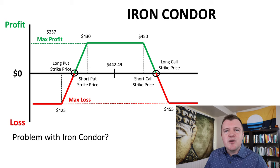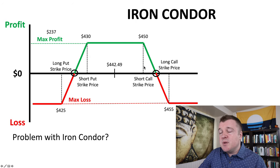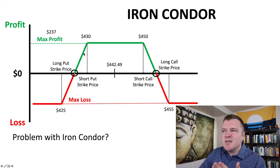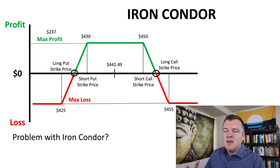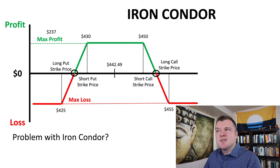Now let's address the problem. Going back to probabilities — the delta values for the strikes I chose were about 30%. According to the Black-Scholes formula, the probability of SPY being above $450 is 30% and below $430 is 30%. Add those together and that's a 60% chance the share price will be outside the short strikes. You have to factor that into the risk of doing an iron condor. The probabilities on your break-evens are much better — probably close to 50% or less — so you can look at the option chain to estimate your probability of success.